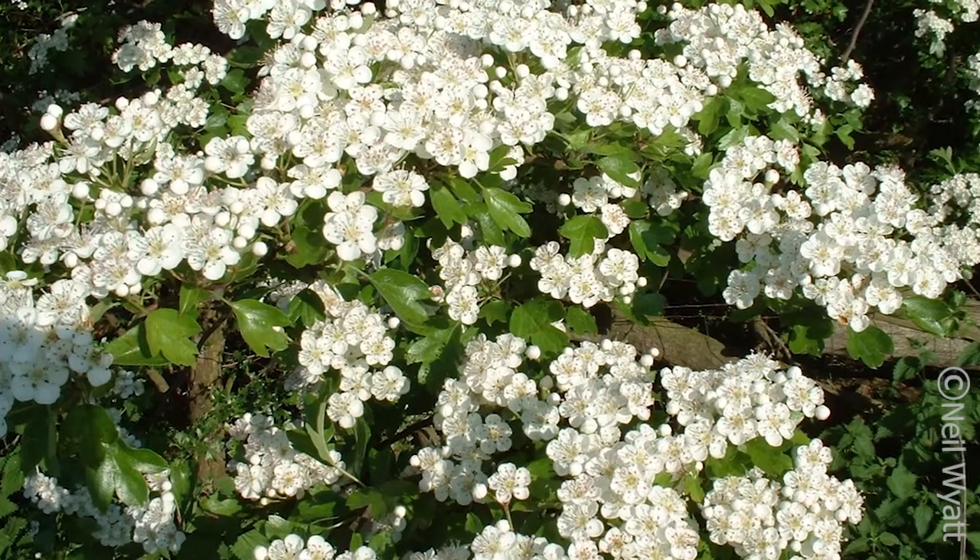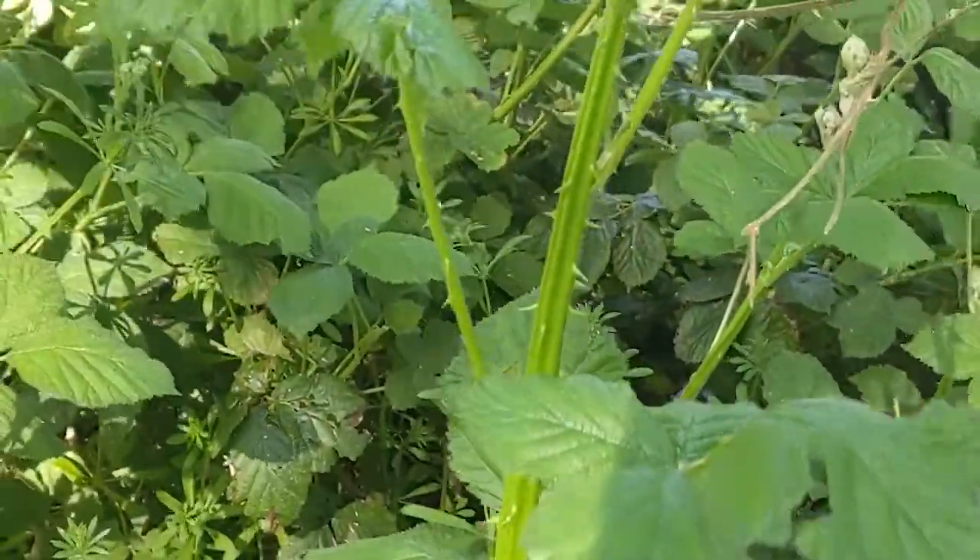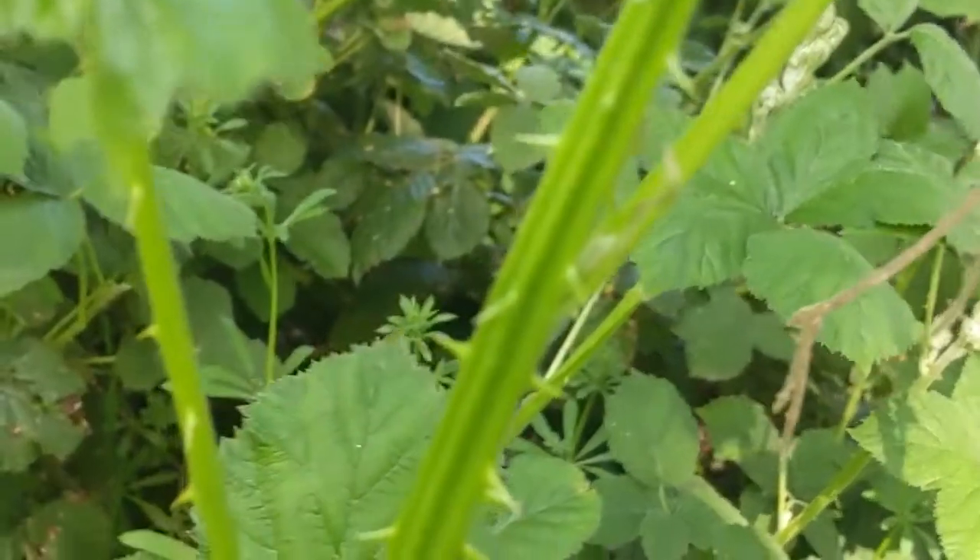Hawthorns and blackthorns, as indicated in the names, have thorns, as do these brambles. Roses are also prickly, and let's not forget the stabbiest of them all — the cactus.